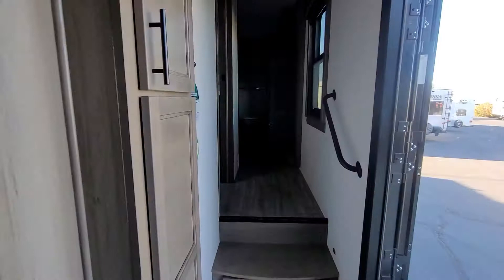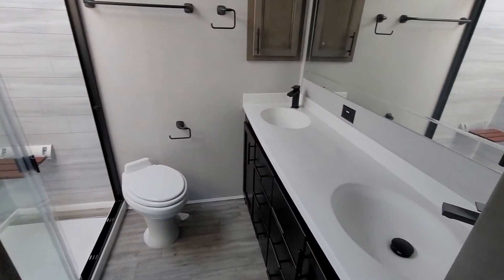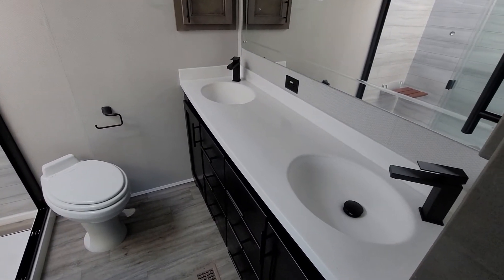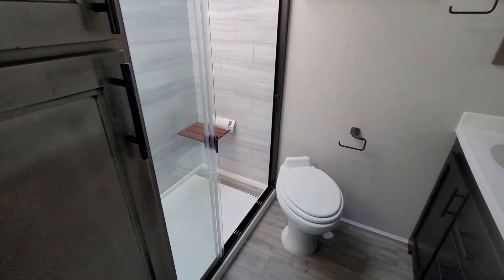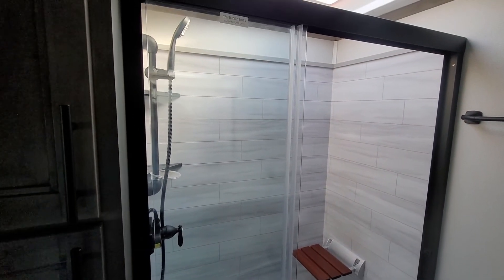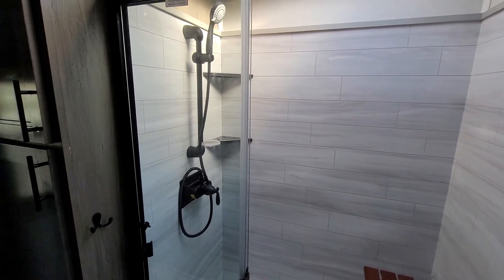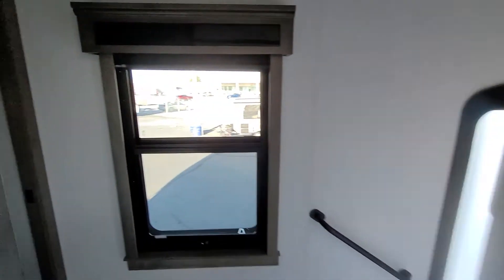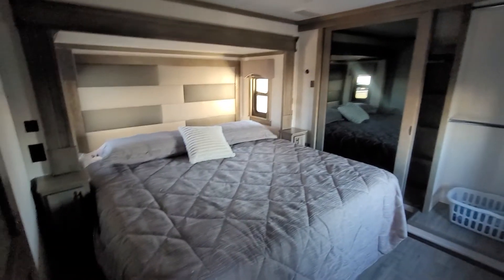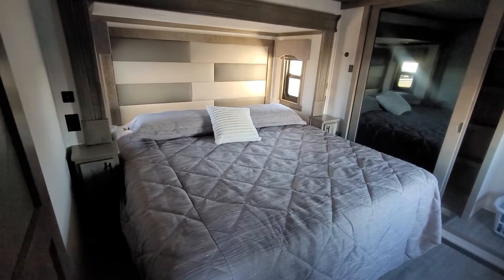Let's go upstairs real quick. Look in this bathroom. And into the master — big king size bed right there. Beautiful headboard.